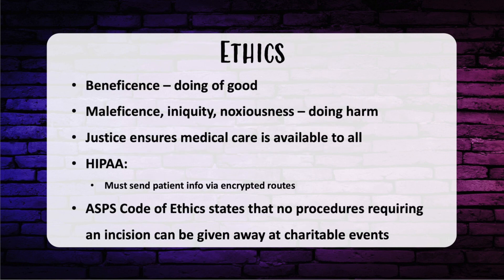Let's talk about ethics. Beneficence means the doing of good. Maleficence, inequity, and noxiousness are associated with doing harm. Justice is the principle requiring doctors to ensure medical care is available to all. For HIPAA, make sure to send patient info via encrypted routes such as email. The ASPS has a code of ethics — you can participate in charitable events like giveaways, but not giving away procedures that require an incision. Botox is okay, but you can't raffle off a free facelift.